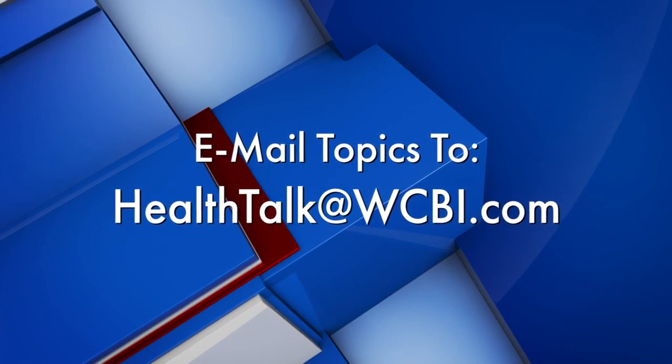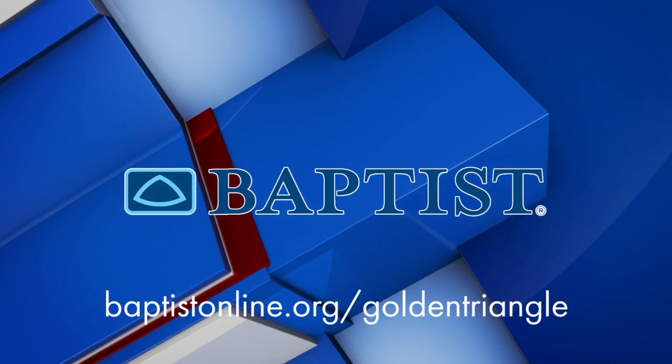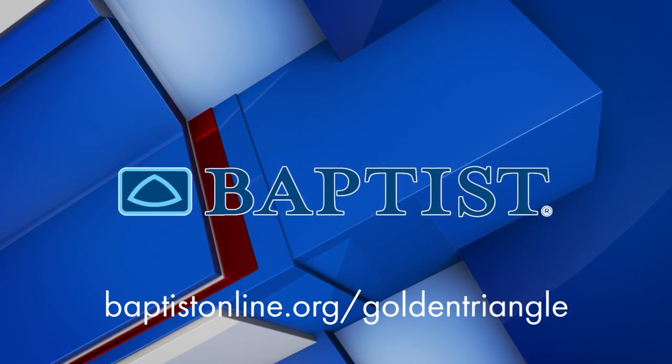Join us next time for Health Talk with Baptist. Mail your topic suggestions to HealthTalk at WCBI.com. Health Talk has been brought to you by Baptist Memorial Hospital Golden Triangle.